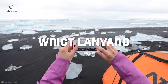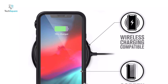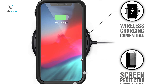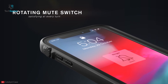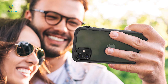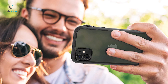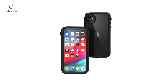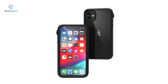It also comes included with a wrist lanyard, which still delivers the best protection against drops. This case is compatible with wireless charging pads to enable wireless charging without taking off the case. It also features a unique rotating mute switch, which makes turning the mute button on and off a breeze. All the buttons on this case have a comfortable grip, which makes it super easy to use your phone, while its non-slip frame ensures the phone stays locked in your hands.